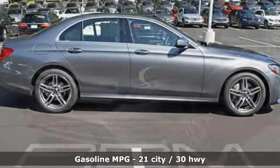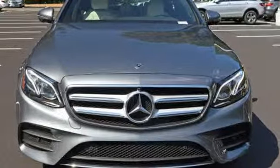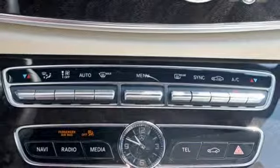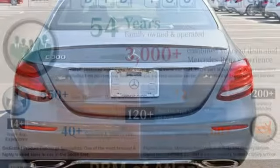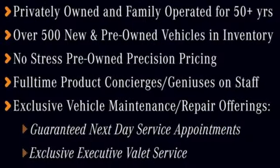Features include streaming audio, Wi-Fi hotspot, dual zone climate control, auto dimming rear view mirror, wireless phone connectivity, power telescoping steering column, intercooled turbo inline four cylinder engine, first and second row power sliding and tilting sunroof, sports suspension, and power heated mirrors.